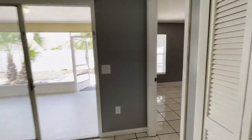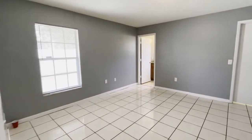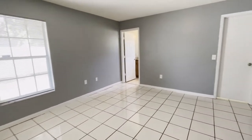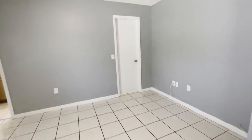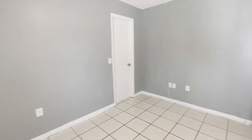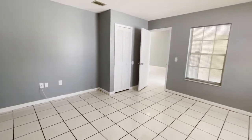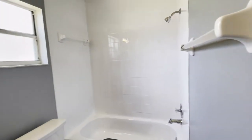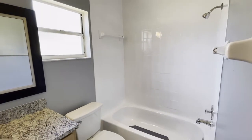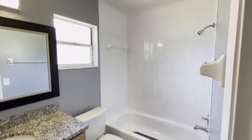And with this split floor plan you have your master bedroom at the end with two closets — a walk-in closet over here and additional closet space over here. And from there we go straight to your master bathroom, also with the bathtub and shower combination.